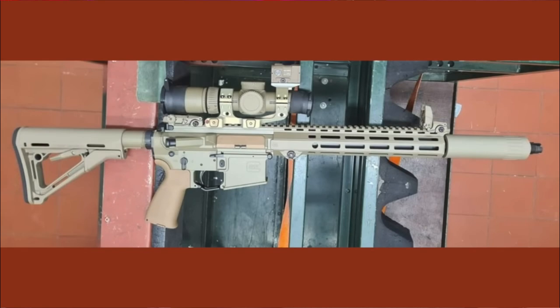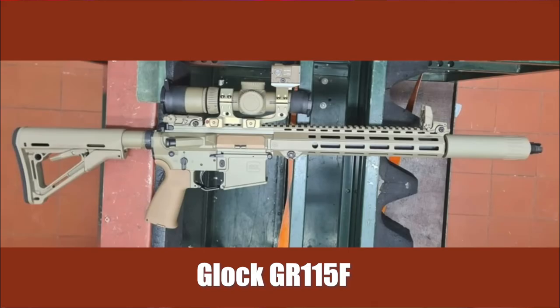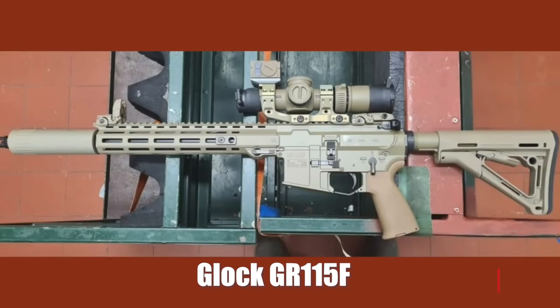This is actually going on in British trials right now. A company called KA and of course Glock are part of these trials for the British military to get a new battle rifle. The designation for this particular AR-15 by Glock is the GR-115F.